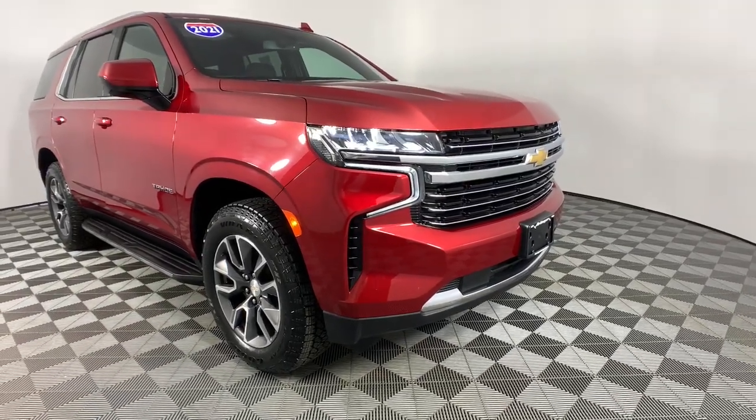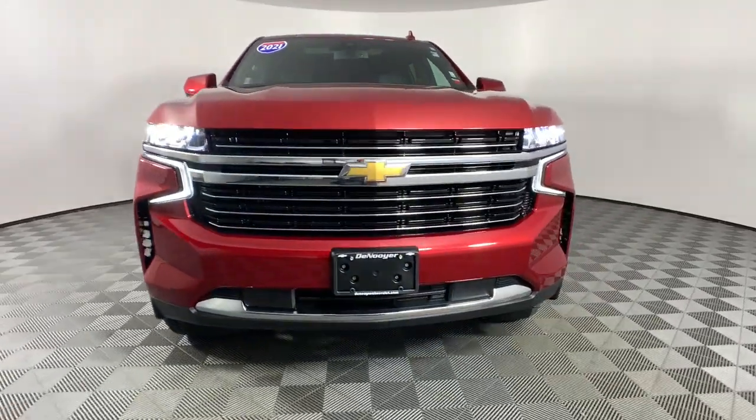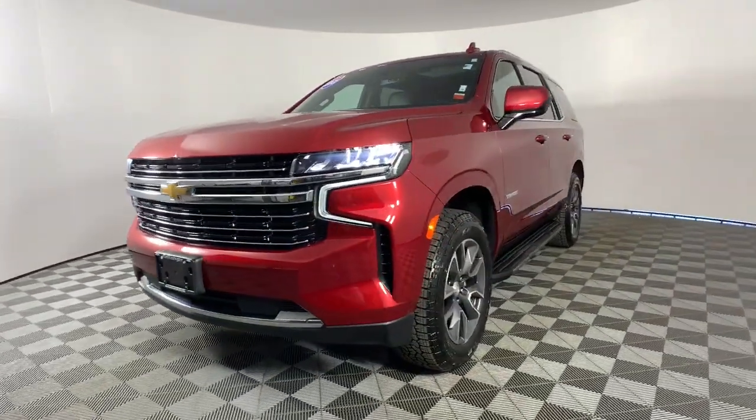Enjoy the view of this 2021 Chevrolet Tahoe. With less than 40,000 miles on the odometer, this vehicle stands out from the rest.